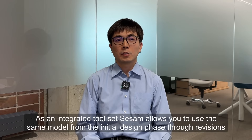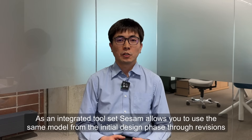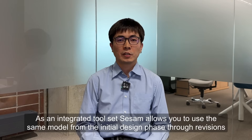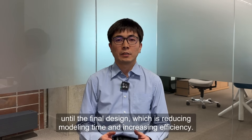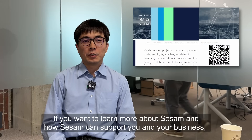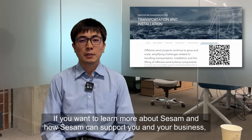As an integrated toolset, SESAM allows you to use the same model from the initial design phase through revisions until the final design, which reduces modeling time and increases efficiency. If you want to learn more about SESAM and how it can support you and your business, please visit our website for more information. Thanks for watching.